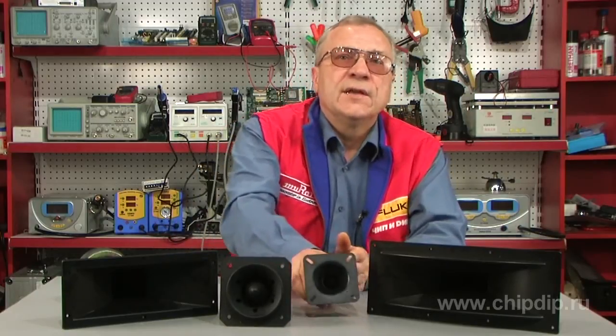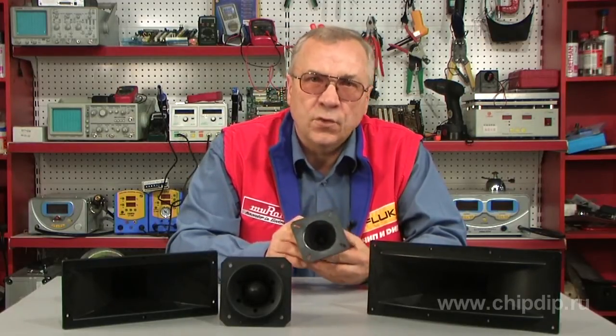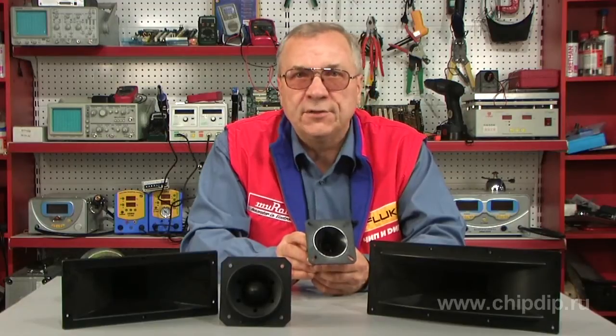High-frequency loudspeakers such as the PT25B have new diaphragms made of real silk, manufactured using an original technology. Due to the redesigned magnetic system, the sound pressure of the high-frequency loudspeaker PT25B2 is increased to 120 dB.